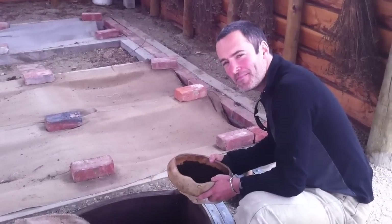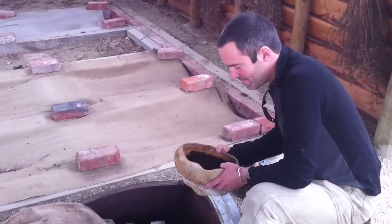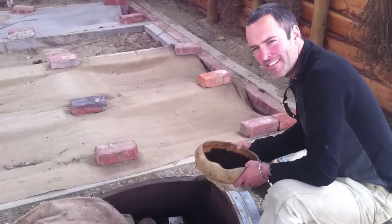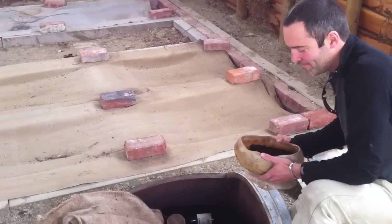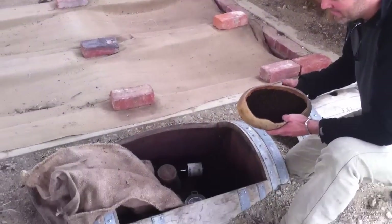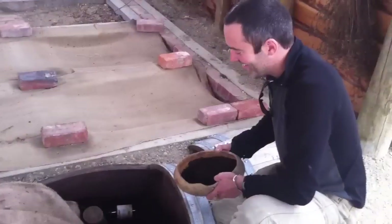I'm with Sam at Quartz Reef, and Sam, you're in charge of all the viticulture here. I've been to many biodynamic vineyards and talked to people, but I've never seen this sort of little treasure that you're going to show me here.